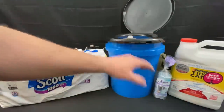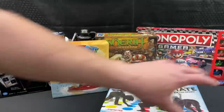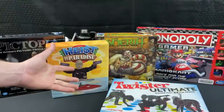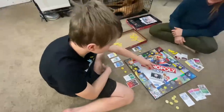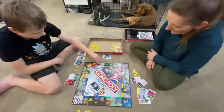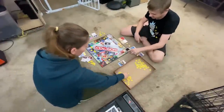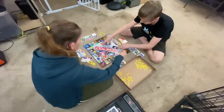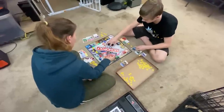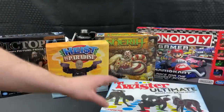A surprisingly common hole in a lot of people's preps are games, cards, and morale-boosting items — things that pass the time, ease the tension, and keep things chill in a moment where there are higher levels of anxiety and uncertainty in the world. Being able to forget about that for a short amount of time can be very beneficial, especially if you have a family or kids. Having board games, card games, and all that stuff can be very, very important.